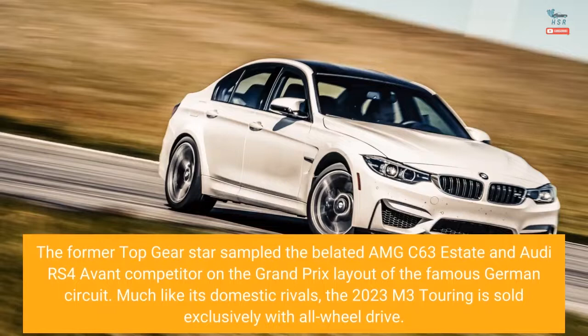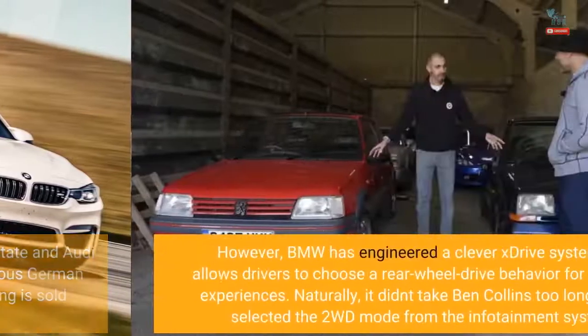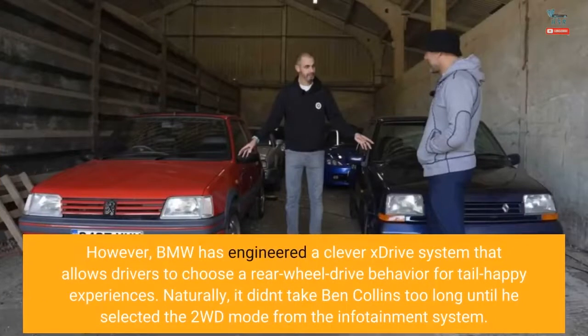Much like its domestic rivals, the 2023 M3 Touring is sold exclusively with all-wheel drive. However, BMW has engineered a clever xDrive system that allows drivers to choose a rear-wheel drive behavior for tail-happy experiences. Naturally, it didn't take Ben Collins too long until he selected the 2WD mode from the infotainment system.